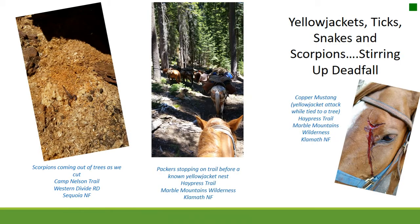Yellowjackets, ticks, snakes, and scorpions — stirring up deadfall. Whenever swamping and moving brush and trees, it's likely you'll stir up critters. Yellowjackets are a particular concern, especially in the Marble Mountains. Don't hard-tie stock to trees because when they get attacked it's very dangerous to untie them. A bacterial tick infection can go undiagnosed for months causing high fever — when you have an embedded tick, follow up with antibiotics and get medical help. Snakes and scorpions can also cause problems.